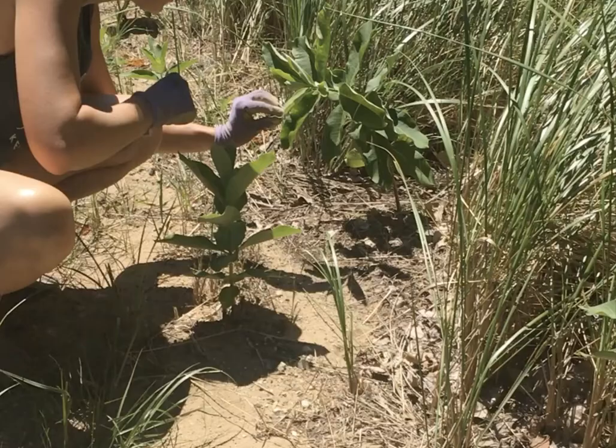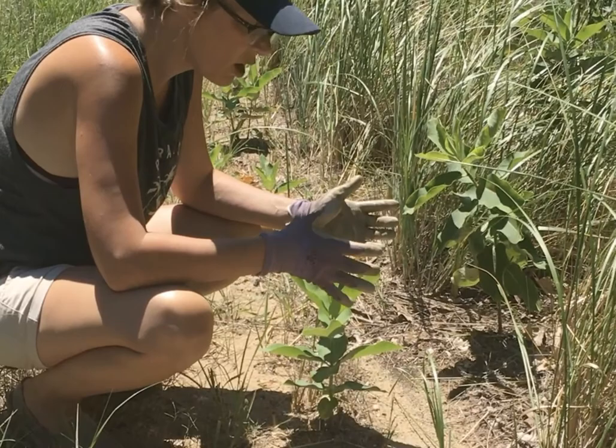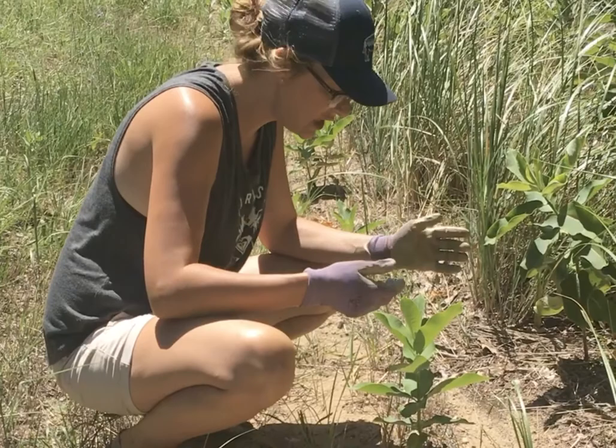Finding butterflies at any stage in the wild is a lot of fun. Monarch larvae can be found easily on milkweed, which grows on the sides of roads. I'm looking here for monarch larvae or monarch eggs.